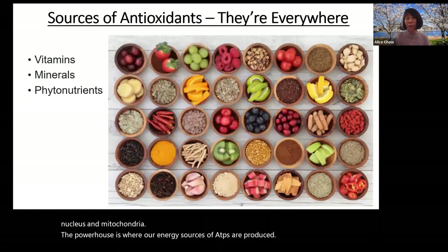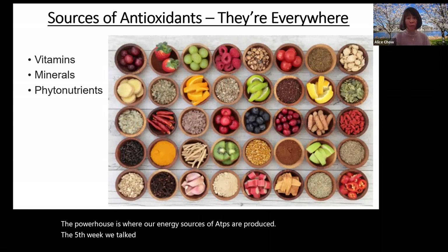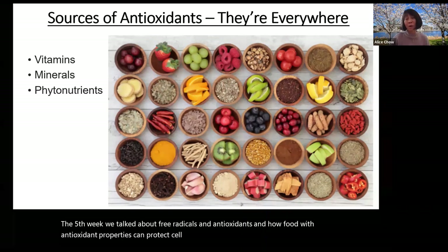The fifth week, we talked about free radicals and antioxidants and how food with antioxidant properties can protect against cell damage and diseases caused by free radicals inside the body.